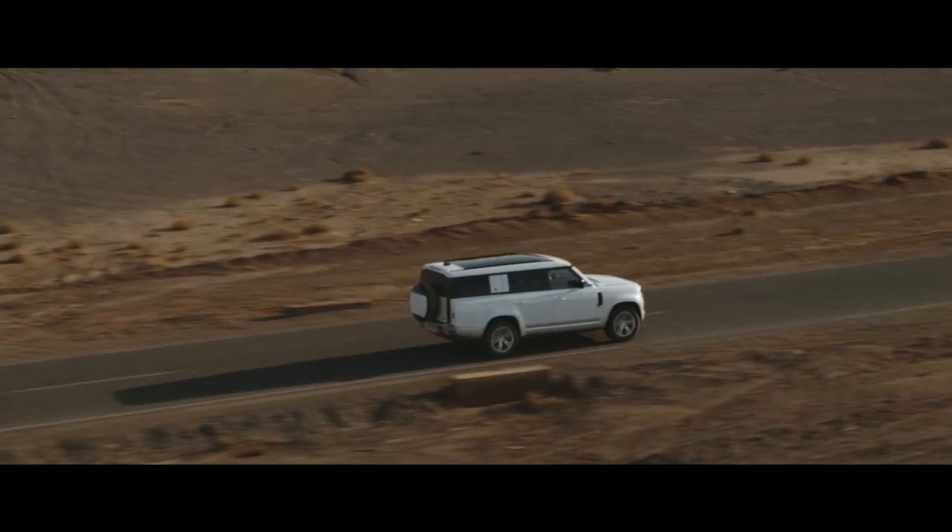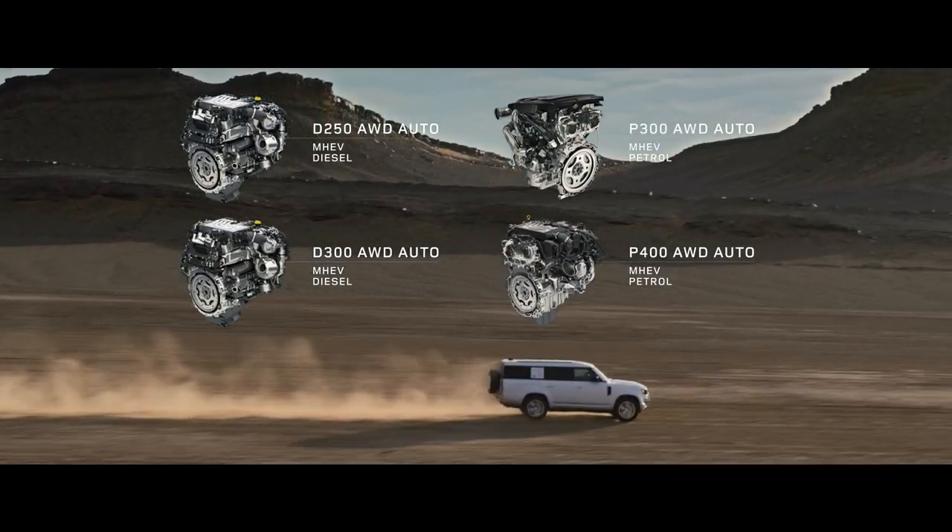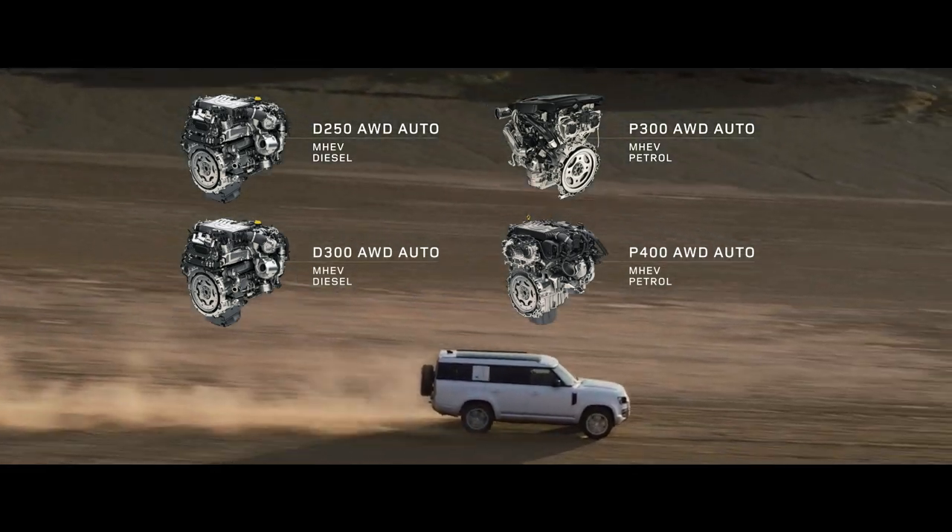Engine options include six-cylinder Ingenium petrol or diesel, with 48-volt mild-hybrid electric vehicle technology.